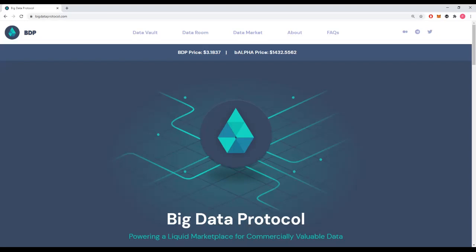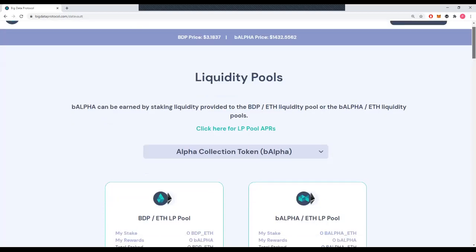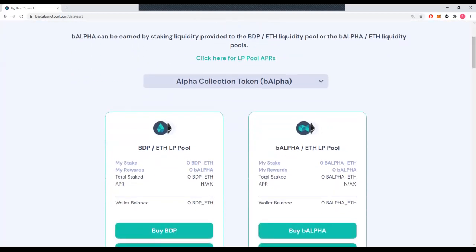So how are we doing that? First, we've got the data vault, which you can see here. Using a very simple DeFi mechanic, we are able to make a data token liquid. Our very first data token is B-alpha, and BDP is our access token. This is live right now.